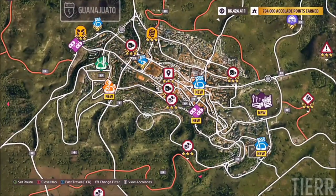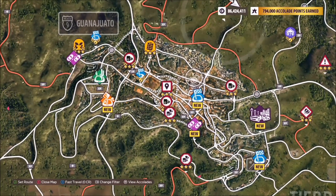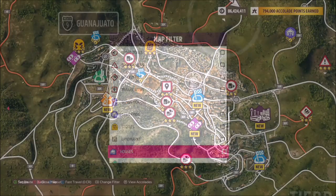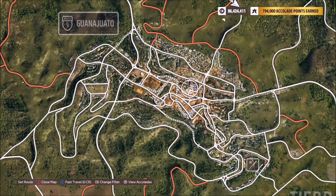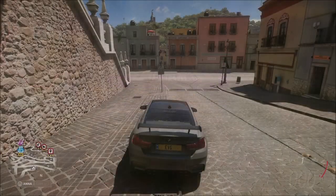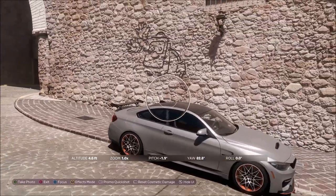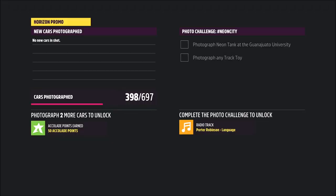The location of the university in Guanahato is pretty much dead center, just above the cathedral circuit race. You can actually filter the map just to show you the landmarks, and as you can see there's a little square with the university hat symbol. Come around to the bend and you will see the little neon track toy tank on the wall, just next to the little light there by the grate.